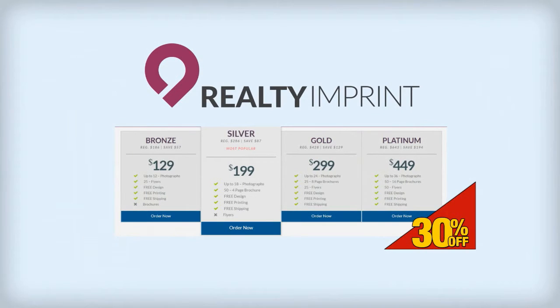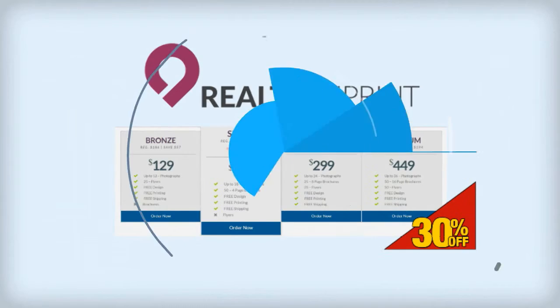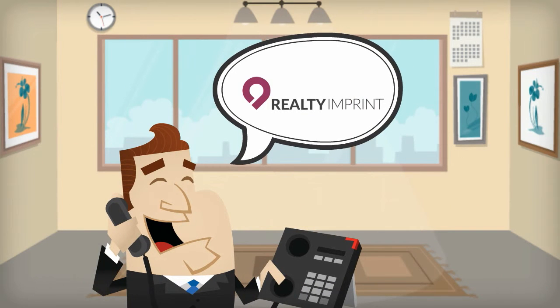Take advantage of our limited time offer of 30% off of all four of our packages, which start at $129. Give Realty Imprint a call with any questions you might have and we'll be happy to walk you through the easiest decision you'll make when it comes to real estate.